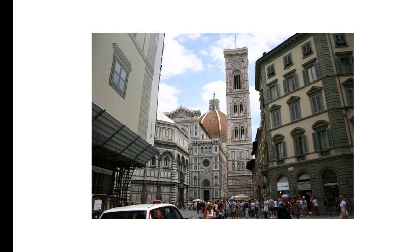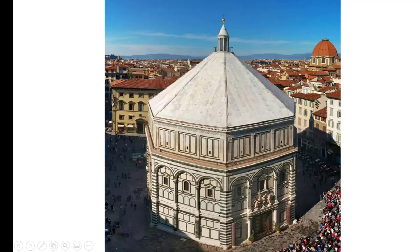That brings us to the heart of the city and the cathedral complex. Most cities would have a cathedral complex including the church and the bell tower. The dome is there, but remember it's not there during our story. And then this is the baptistry, and it's the baptistry that brings us to our story today. The baptistry is an octagonal building and it had three sets of doors on it.